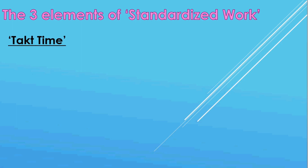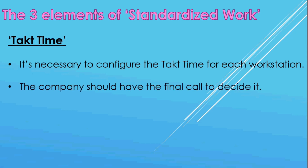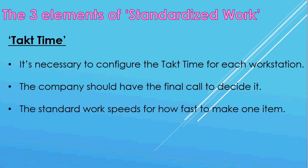Lastly, the main topic: tact time. We discussed the company's overall tact time earlier, but since each workstation's situation is different, it's necessary to configure the tact time for each workstation. Theoretically, the calculation formula for the workstation is the same as overall tact time. You should refer to the calculation result, but the company should have the final call to decide it. Those workstation tact times become the standard work speed for how fast to make one item.